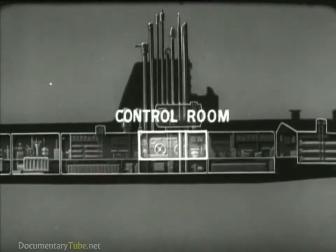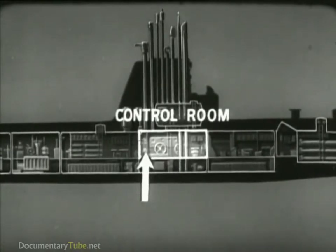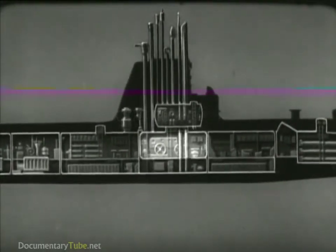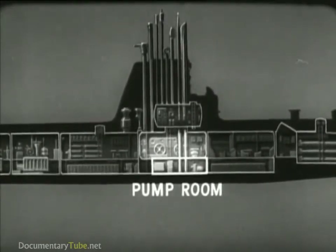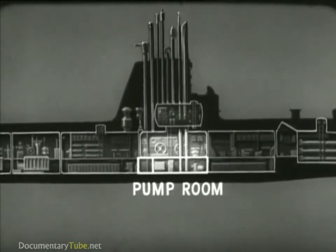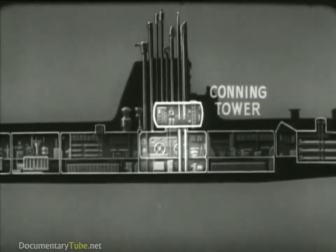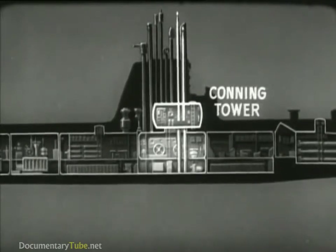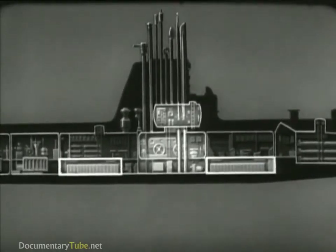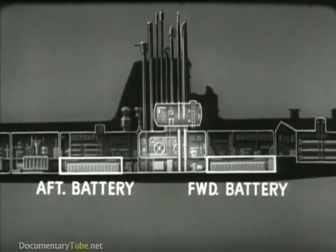Amidships is the control room, which has the control gear for steering, diving, and operating submerged. One part is generally used as a radio room. Below the control room is the pump room, containing auxiliary machinery; next to it are spaces for storing food and other supplies. Above the control room there is usually a conning tower with two periscopes and fire control equipment; the ship is normally steered from here. Fore and aft of the control room are the battery spaces, containing the main storage batteries which supply electrical power for operating the ship when submerged.